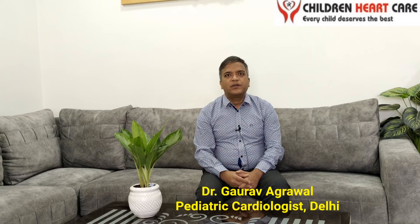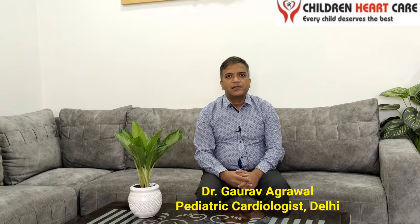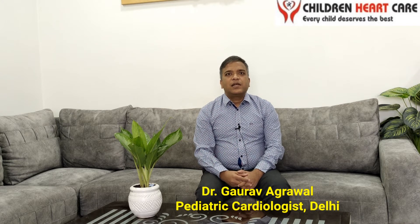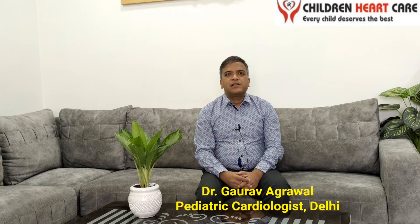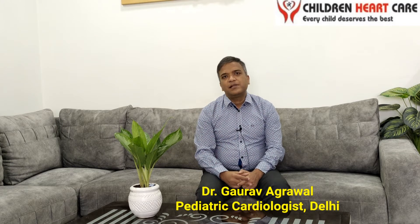Hi friends, I am Dr. Gaurav Agrawal, working as a pediatric cardiologist at Children's Heart Care Delhi. Today, I will discuss a common hole that we see routinely in day-to-day practice, known as Ostium Secundum Atrial Septal Defect.